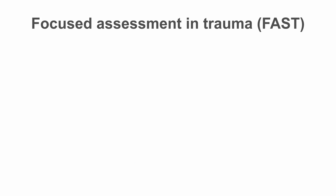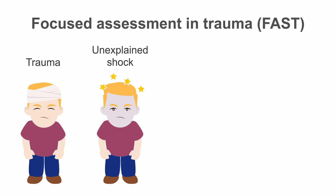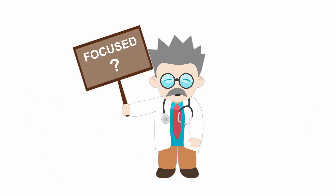What are your indications for a FAST exam? Trauma is one. What about unexplained shock — a hypotensive patient where you're not quite sure what the etiology of their shock is? Or an anemic patient where you don't really know where the source of their bleeding is? Or a young female where ruptured ectopic pregnancy is at the top of your differential.